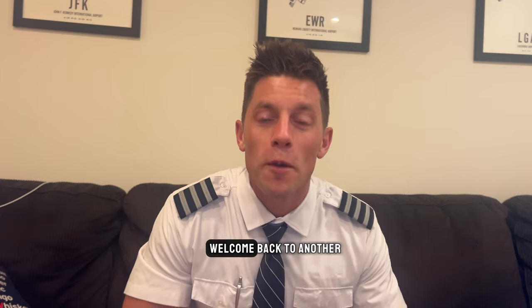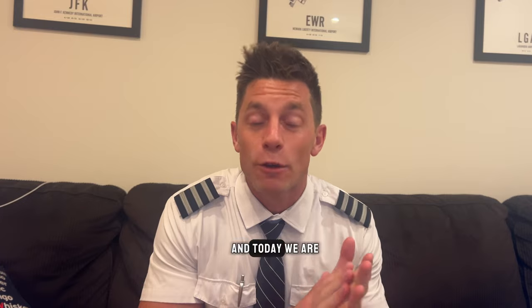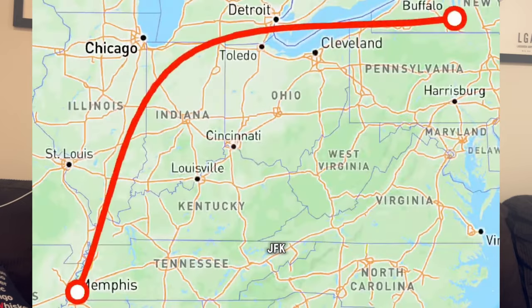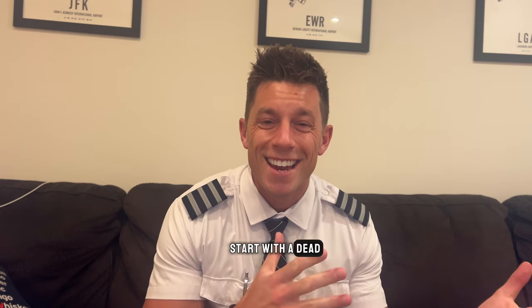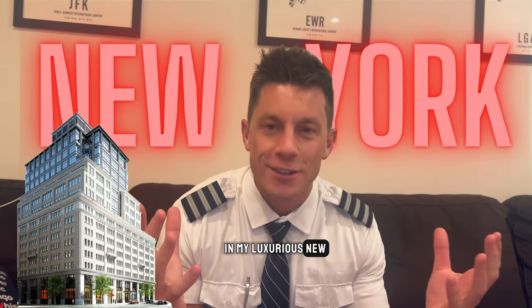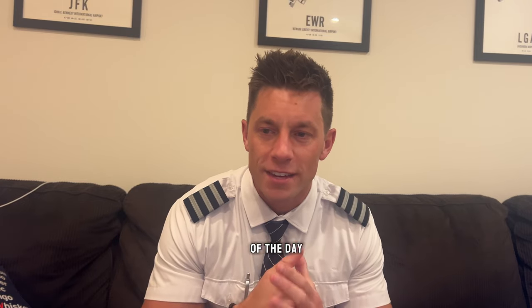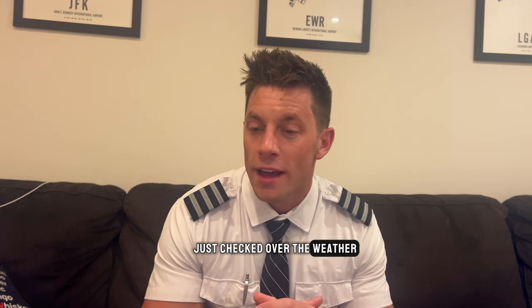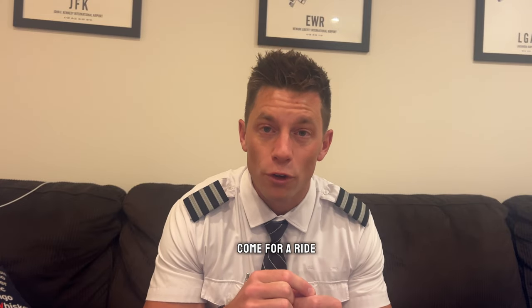Ladies and gentlemen, welcome back to another pilot vlog. My name is Peter, aka Pilot P. Today we are flying a Boeing 767 on a three-day trip — JFK, Memphis, Memphis to Baltimore. We start with a deadhead to JFK, my personal favorite — getting paid to sleep in my own bed in my New York City apartment. We're about to grab an Uber to head to JFK for our first leg. It should be a pretty smooth ride; I checked the weather and nothing looks too difficult today.